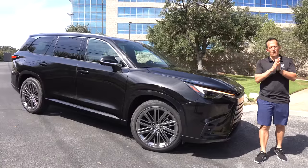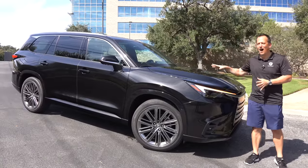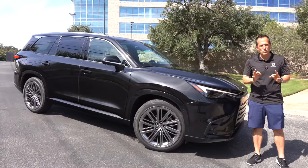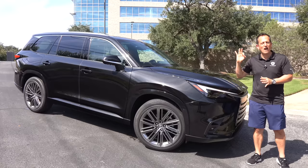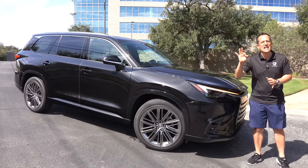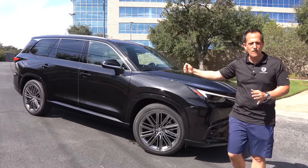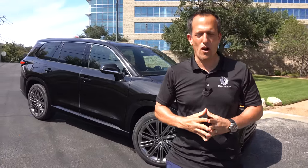Hey guys, what's up? It's Joe Rady from Rady's Rides. I am here in Austin, Texas for the first drive of this vehicle here. What is it? This is the all new 2024 TX350. This particular one is the 350 Luxury. But before we get into this midsize three-row SUV with a lot of special touches, let's talk about what's going on here.